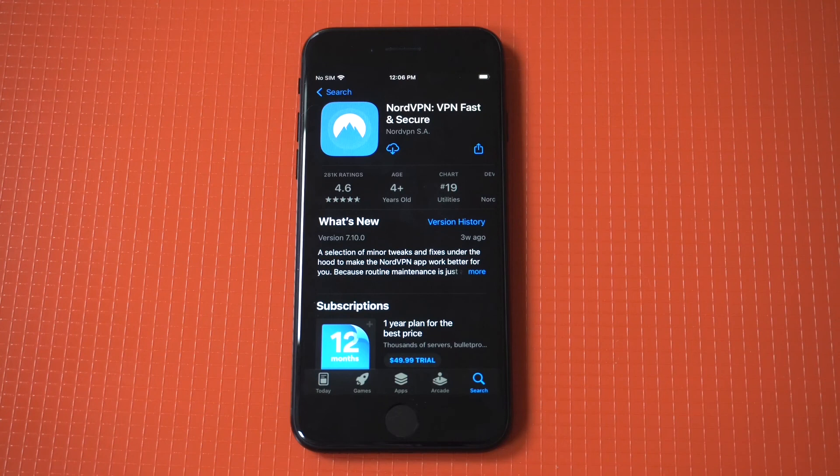The app is super user-friendly for iOS users. You've got over 5,000 servers across so many different countries, so accessing content in any Netflix region is going to be super easy to do.